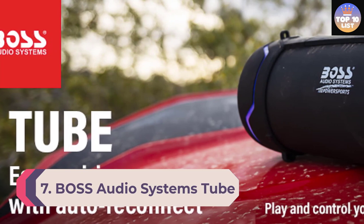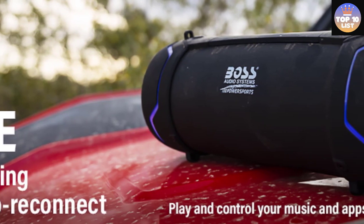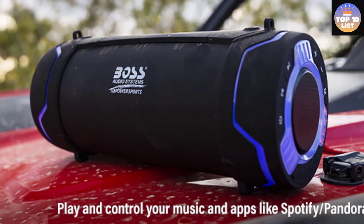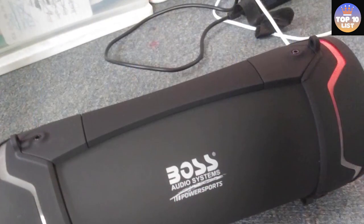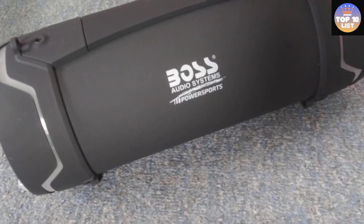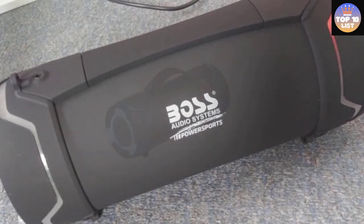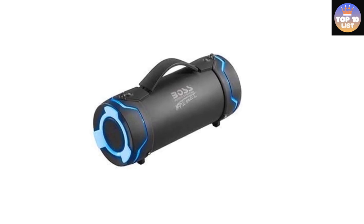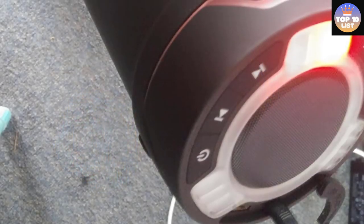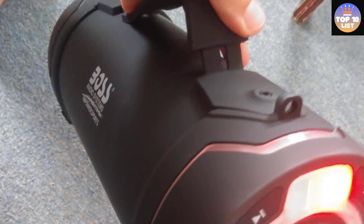Number 7: Boss Audio Systems bass tube. Boss is a globally renowned brand for portable audio devices. If you are not interested in complicated installation procedures, the Boss waterproof Bluetooth speaker is a perfect option. It is driven by a 3-inch driver and supports wireless sound streaming via Bluetooth with no wired connection required. It also supports hands-free calls. Powered by a standalone battery offering about 8 hours of battery backup, you will need to charge it at least once a day with regular use.